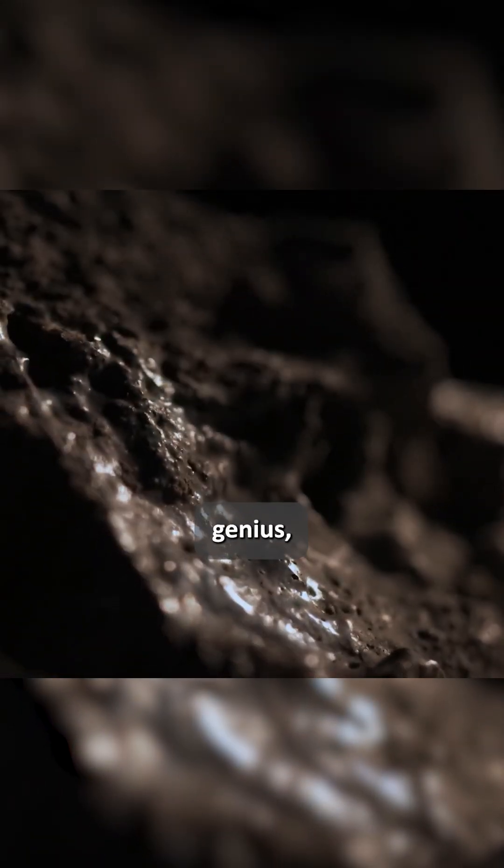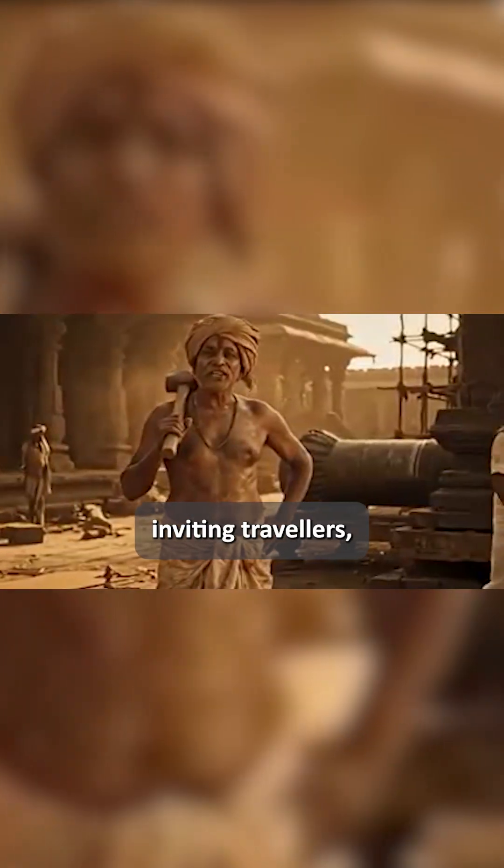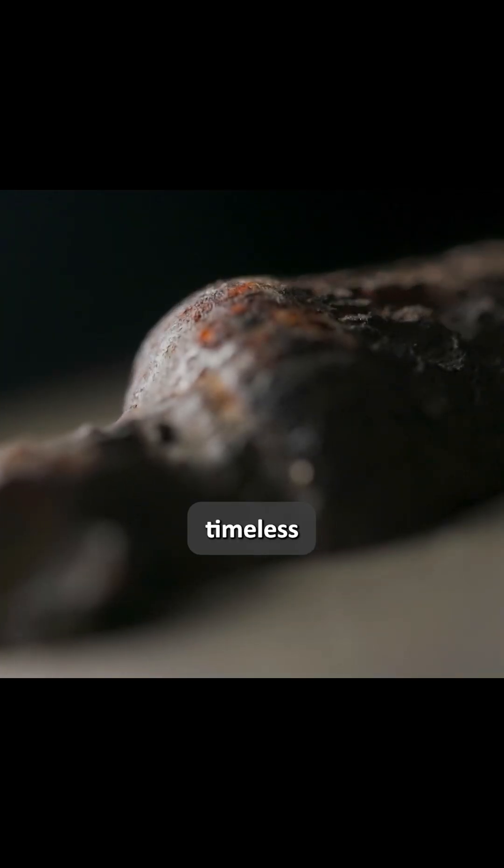Was it sheer metallurgical genius or a forgotten Vedic formula? The iron pillar remains a shining riddle, inviting travelers, historians, and scientists to uncover the secrets of India's timeless craftsmanship.